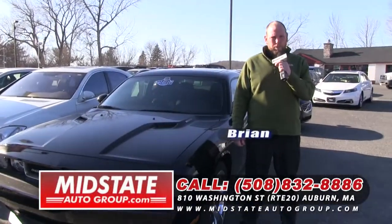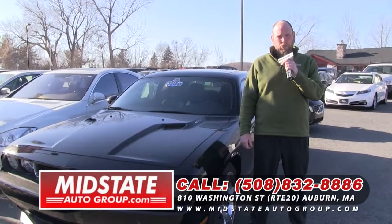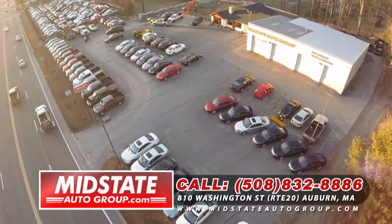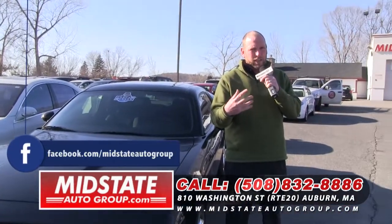Hey folks, welcome back to MidState Auto Group. My name is Brian Lindsay. I'm going to ask you to give me five minutes of your time. I'm going to show you some great inventory. I got some new fresh trades, I got some fresh off-lease vehicles, and I got five picks of the week. Stay tuned.